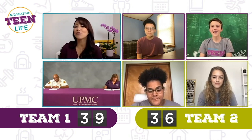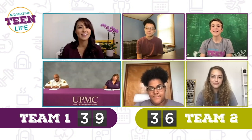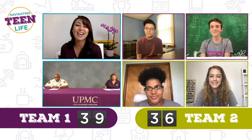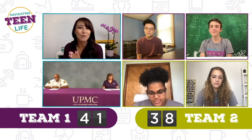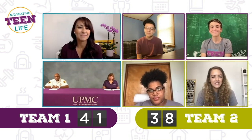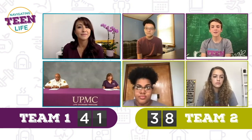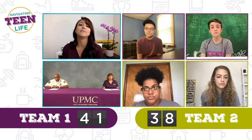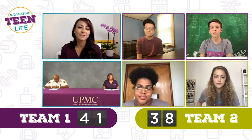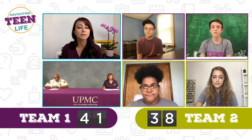True or false: you should know the address or landmarks of your location when calling 911. Austin, Finn, Gabby, and Naya all say definitely true. That was the final round. They did absolutely great. In the event that you don't know the address, try to find a piece of mail or something that can help. A cell phone call can also help track your location. When calling 911, don't hang up — answer all questions from the dispatcher and stay on the phone until professional responders arrive.